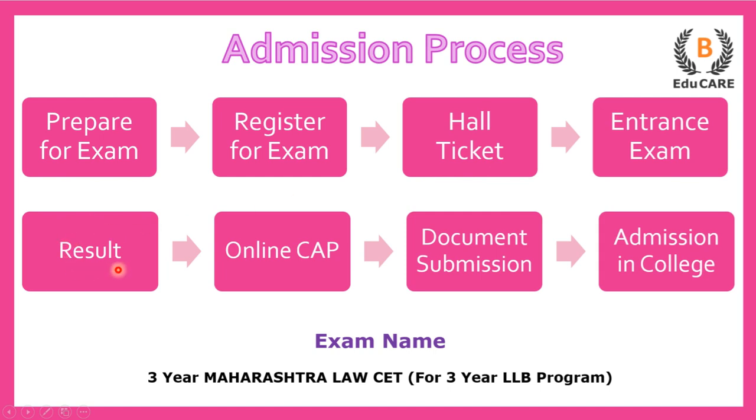Then you get your results, and on the basis of that, an online centralized admission process called CAP round takes place. You are supposed to fill the form and select your college preferences. On the basis of that, you go to the college for document submission, and finally you get admission in that particular law college. This is how the admission process goes.